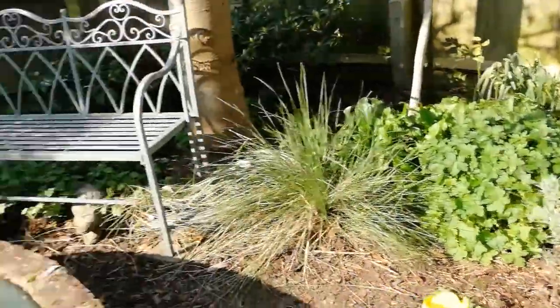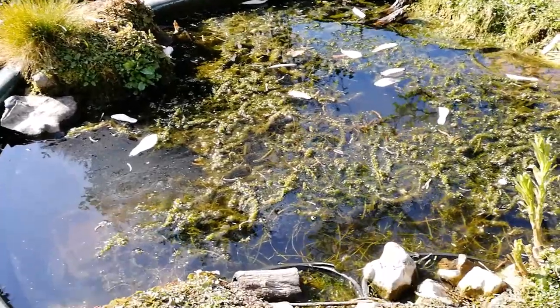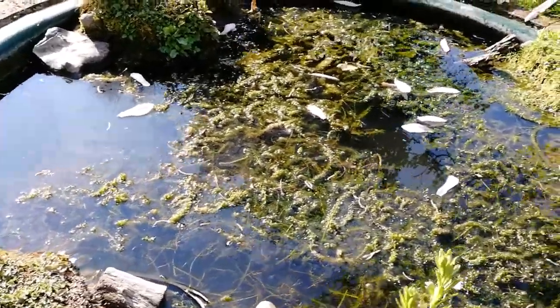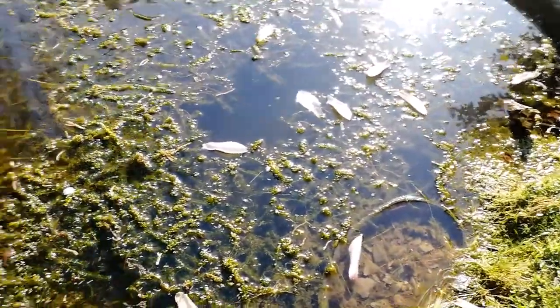And then we're round to the next feature, which is the wildlife pond. There haven't been fish in this pond for many, many years now. I've devoted it to wildlife.